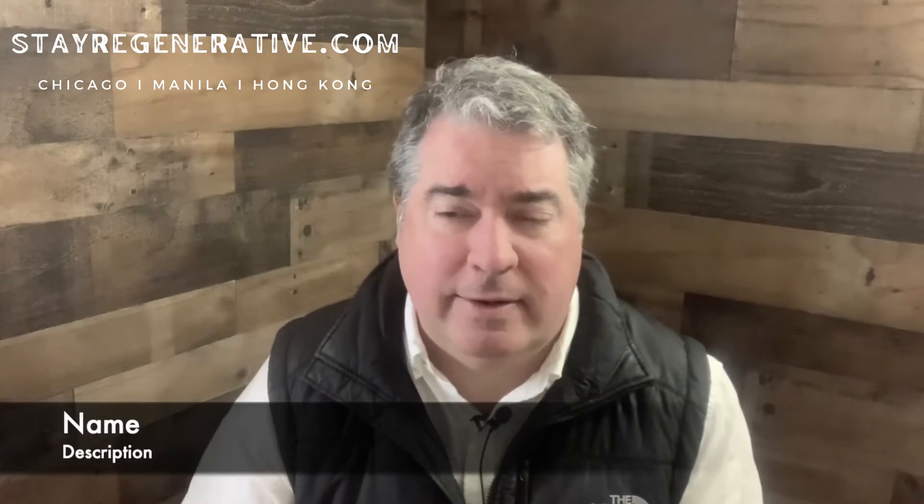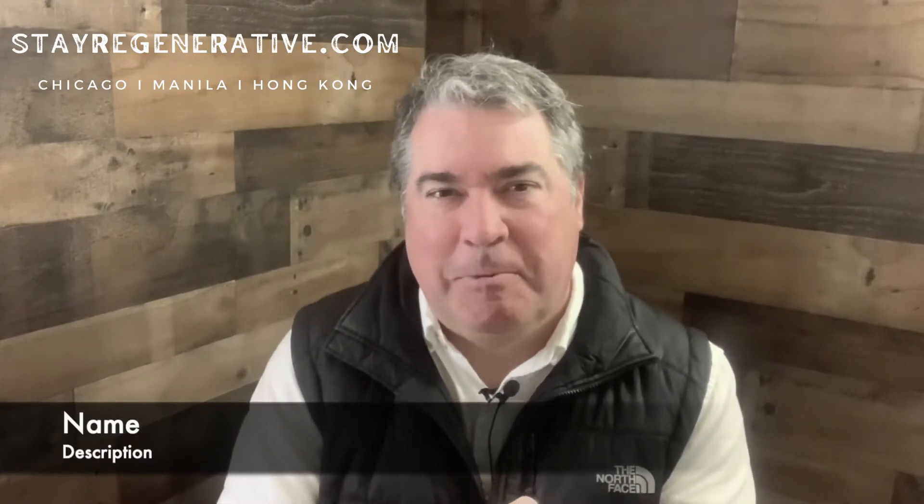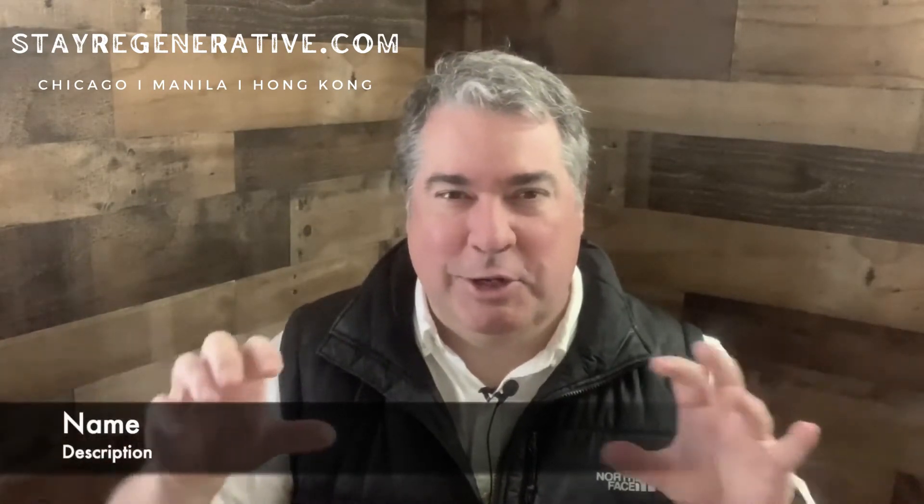Fisetin is emerging as something that can combat cellular senescence, and if you've followed any of my social media, you'll know that I'm kind of geeking out on cellular senescence. I wanted to do a quick video to survey the landscape of fisetin.